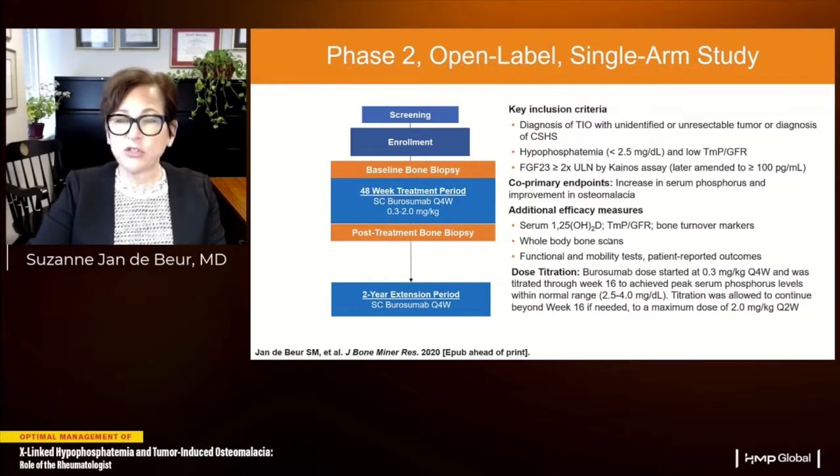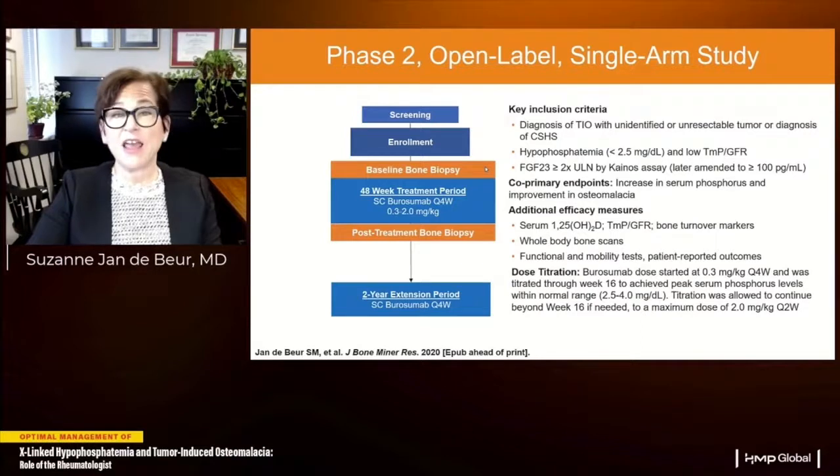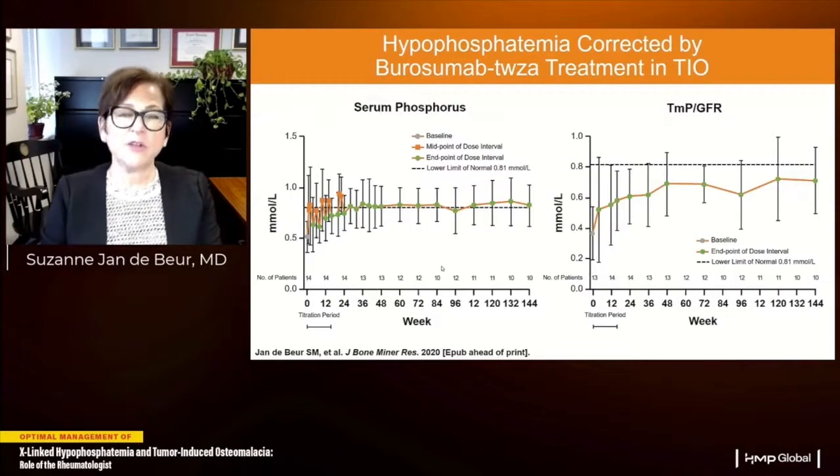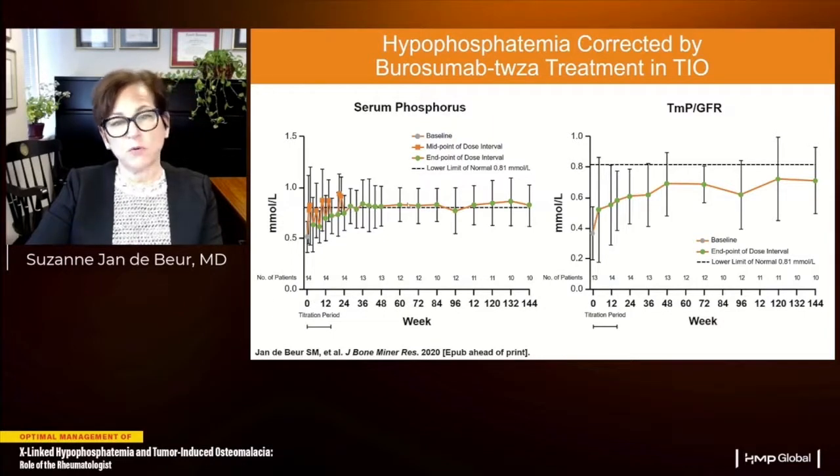Burosumab — a fully human monoclonal antibody binding and inactivating FGF23 — is a new treatment option for TIO. It improves synthesis of 1,25-hydroxyvitamin D and increases sodium-phosphate transporter expression on the brush border membrane. In a phase 2 trial of 14 individuals with recurrent, unlocatable, or unresectable TIO, after a 16-week titration period starting at 0.3 mg/kg monthly and titrating to achieve serum phosphorus at the lower limit of normal, serum phosphorus was normalized and maintained over 144 weeks. The TmP/GFR — tubular reabsorption of phosphorus — improved but did not fully normalize.